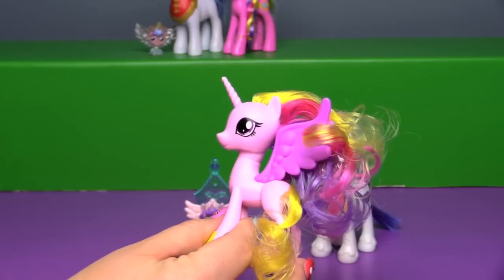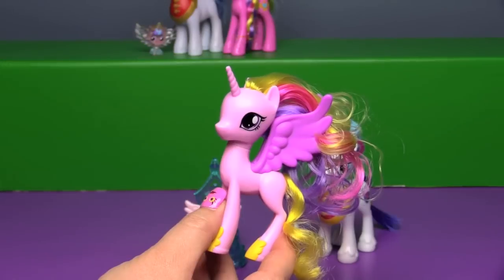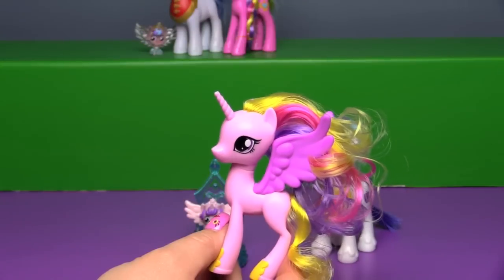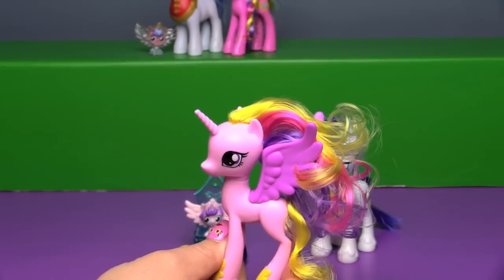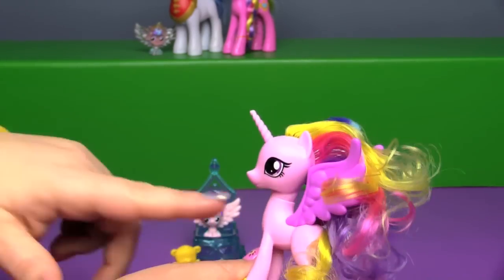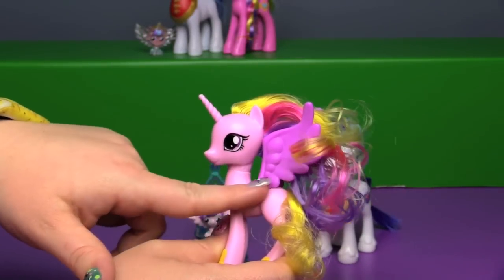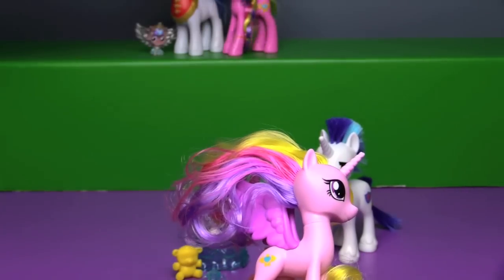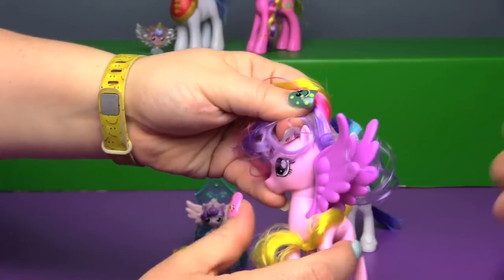Some of the customizers have tips like you can wash the hair with something, but it never works for me. If you have a secret tip to keep the pony's hair under control, let Bin know down in the comments — maybe we'll give it a try. She's a lighter shade of pink, probably a little closer to the show coloring. And her wings are purple — I know they kind of look a little pink on camera but they are purple. She has her yellow, pink, and purple hair, which is the same as the original.